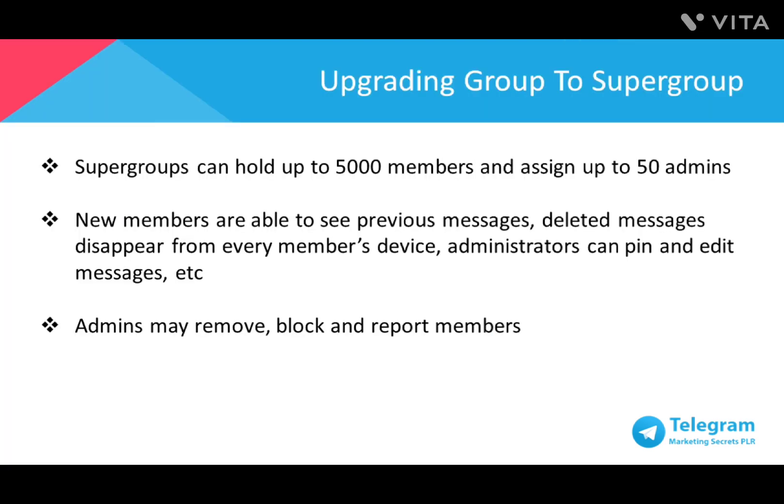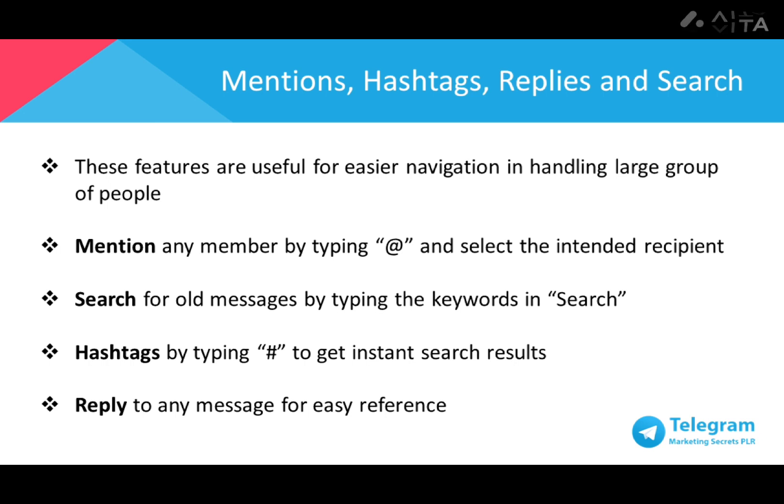You can upgrade normal groups to a supergroup. Supergroups can hold up to 5,000 members and be assigned up to 50 admins. New members are able to see previous messages, deleted messages will disappear from every member's device, and admins can pin and edit messages. Admins can also remove, block, and report members who don't follow the ground rules, as well as block and report those who spam the group with irrelevant content. Mentions, hashtags, replies, and search are features useful for easier navigation and handling large groups.